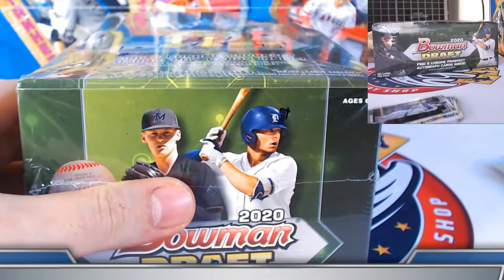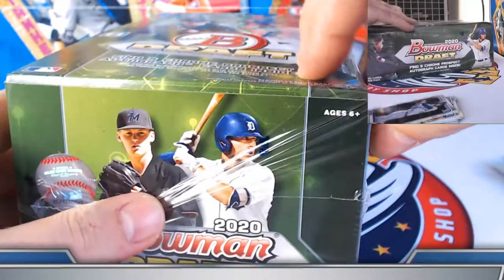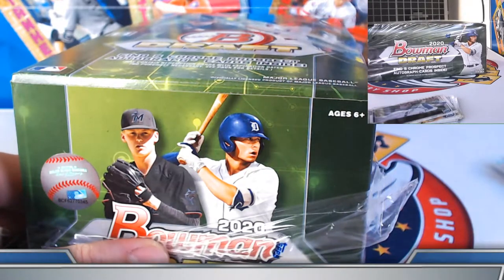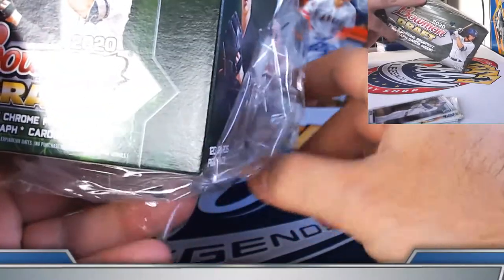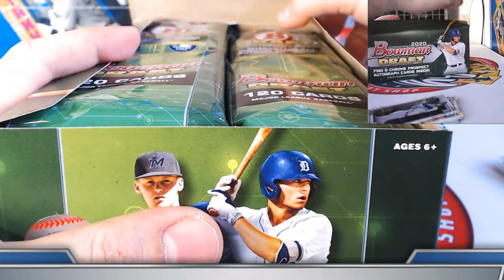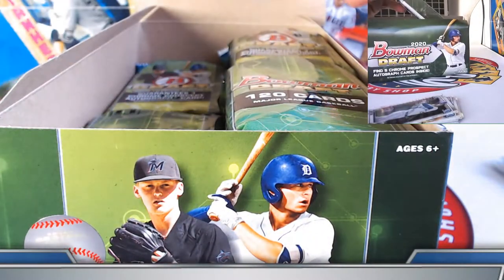First super jumbo box, just a heads up, was actually the last box out of a case we had open. So this is the first box of a new case — very well could hit another case hit. That last box actually had red and gold in it, so it would be great to get anything like that.